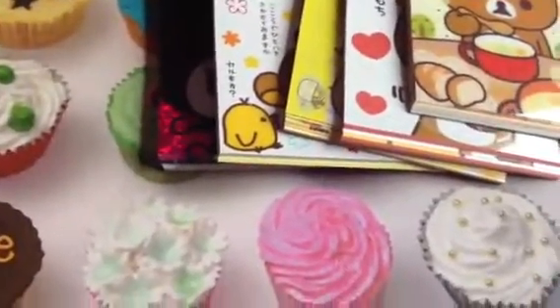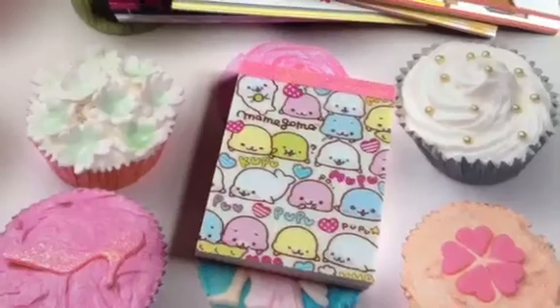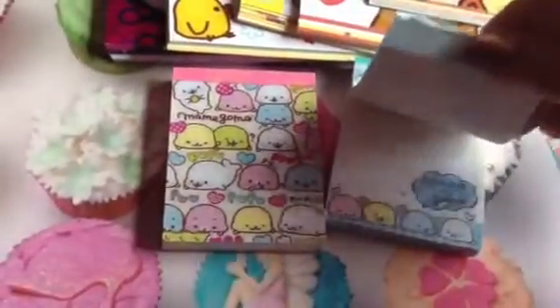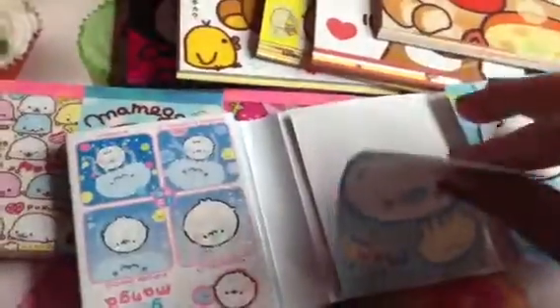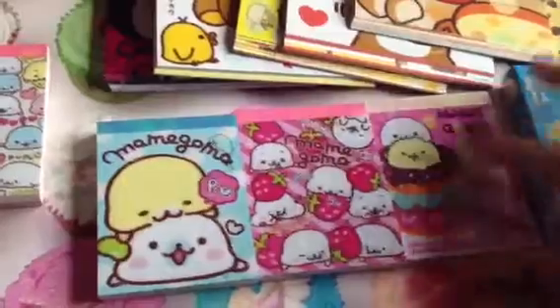Moving on to the small ones, I'll show you the Mamagoma ones. I've got these through trades and purchased them from It's Cute and Modes and Japan Galore, so all over the place. I love that one - it was quite a new one, that's why there's loads left in it, it's just so cute. I love Mamagoma. Sorry if I'm going too quick, it's just this will be really long if I talk about every single one. This one literally has hardly any left at all - it's only got one sheet in it, and it isn't the sticky ones, that is actual memo paper, but I love this so much that I've ended up using a lot of it.